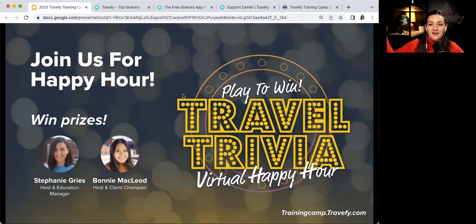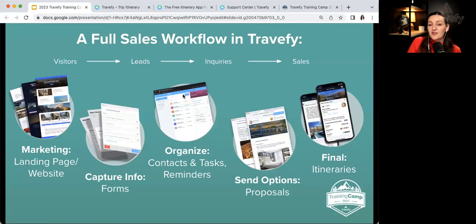We're also doing Travel Trivia Happy Hour on Thursday to wrap everything up — you can win prizes, grab your favorite drink, and join on Zoom. Register at trainingcamp.travefy.com. Now let's get into what we're all here for: a sales workflow in Travefy.